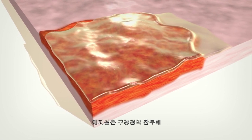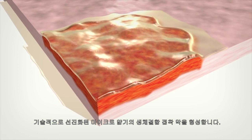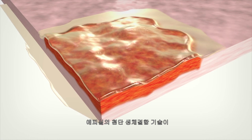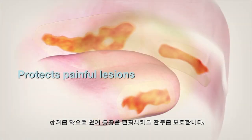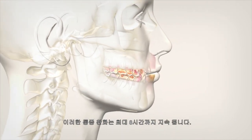Epicil rapidly forms a technologically advanced, micro-thin, bioadhesive bond with the affected areas in the oral mucosa. This advanced bioadhesive technology in Epicil coats, soothes, and protects painful lesions. This results in pain relief that lasts up to eight hours.